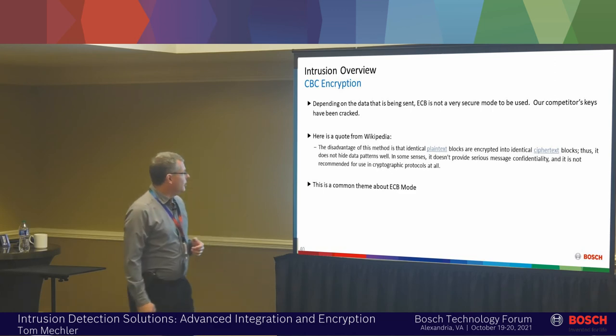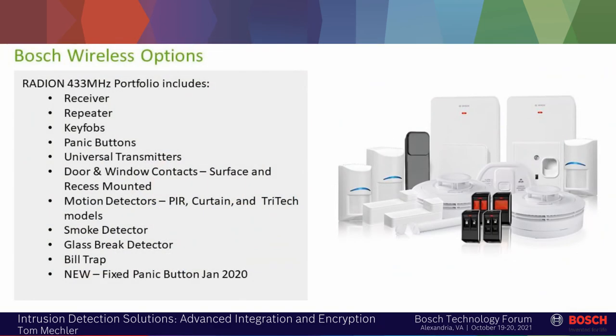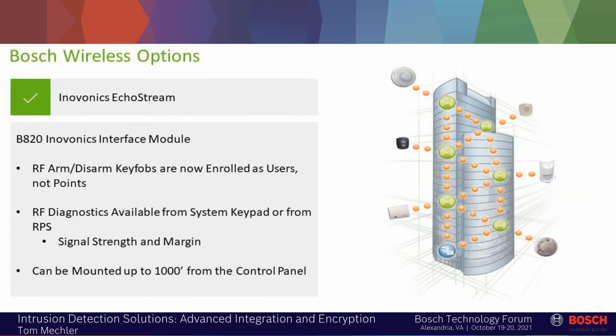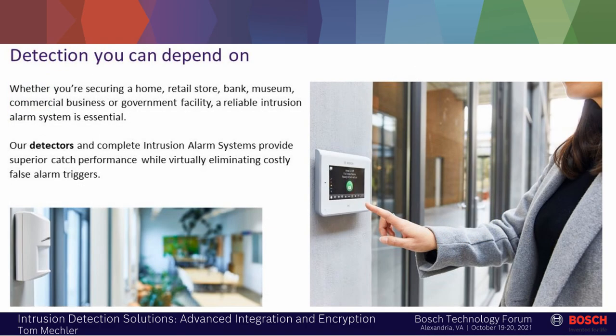We support wireless both with our own Radion wireless brand as well as Inovonics. Inovonics is a commercial wireless platform — that's all they do and they do a really good job of it. We've been a partner of Inovonics for over 30 years and will continue to support those products.